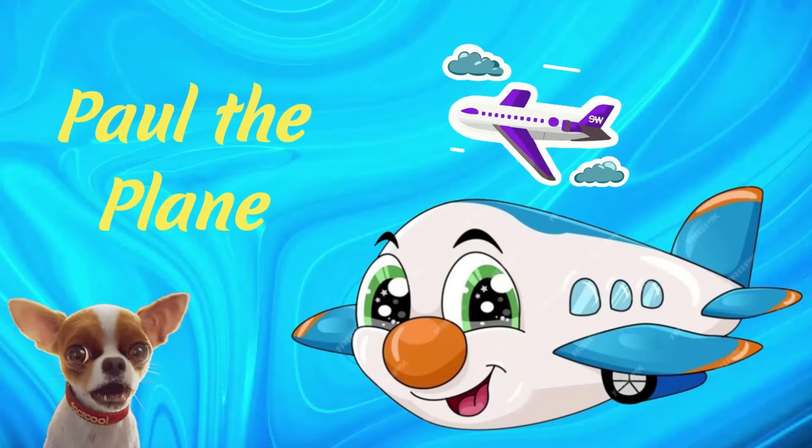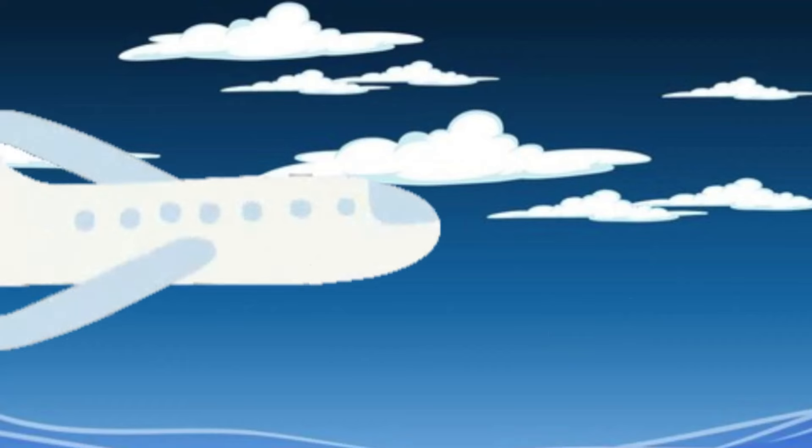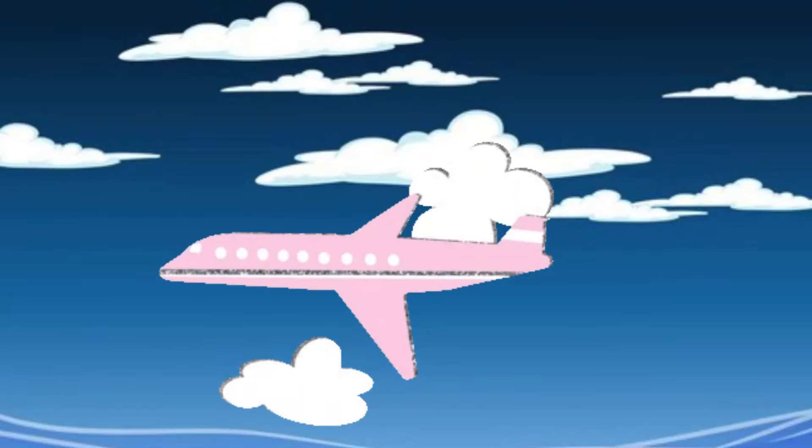Hall the Plane. Hall is a big airplane designed to carry people from one place to another across the sky. They can fly over cities, mountains, oceans, and deserts, faster than any car or ship.